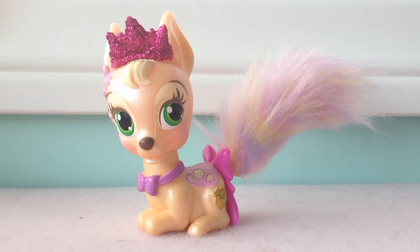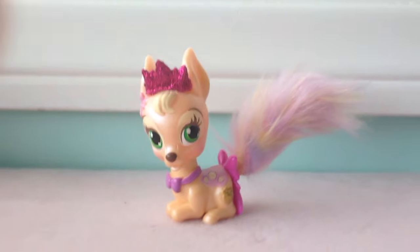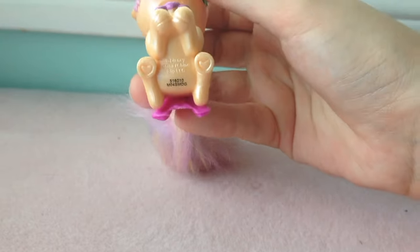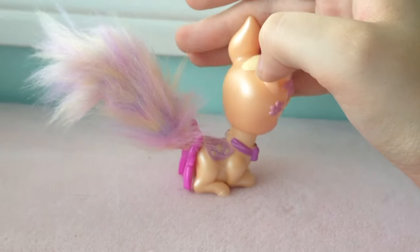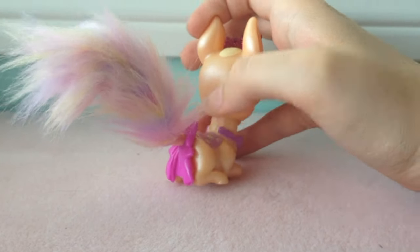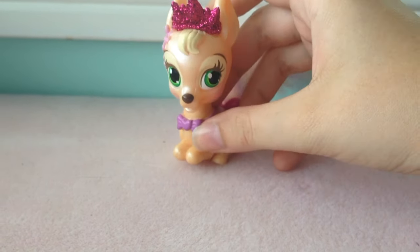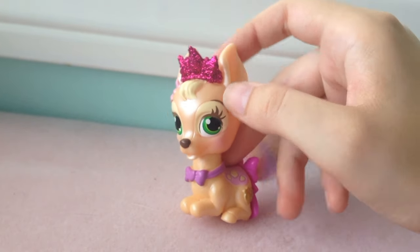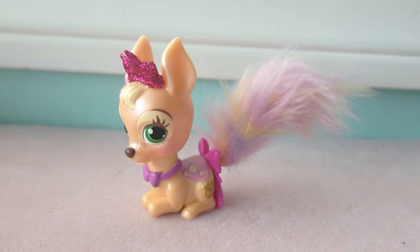Here is Gleam — she is Rapunzel's deer. Like everyone, her head turns; she's in a sitting position, she's got little hearts, and a big fluffy tail, which is very unlike deer. And a bow at the base, and a little bow necklace, and crown. So that is Gleam.